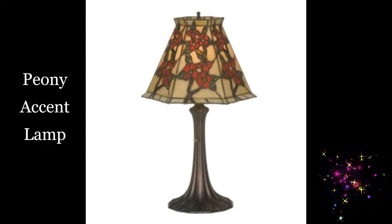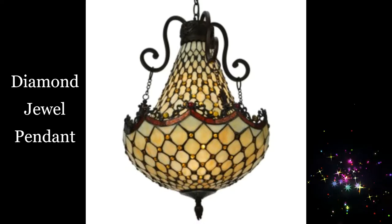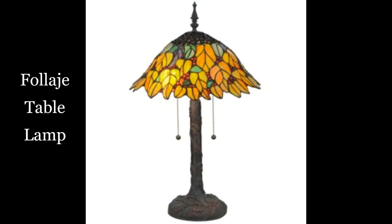Peony accent lamp. Diamond jewel pendant. Capolavoro table lamp. Collage table lamp.